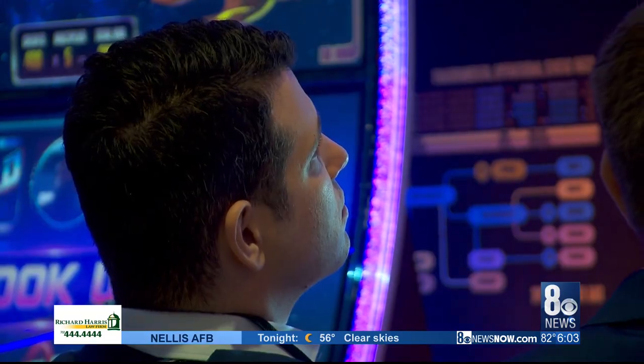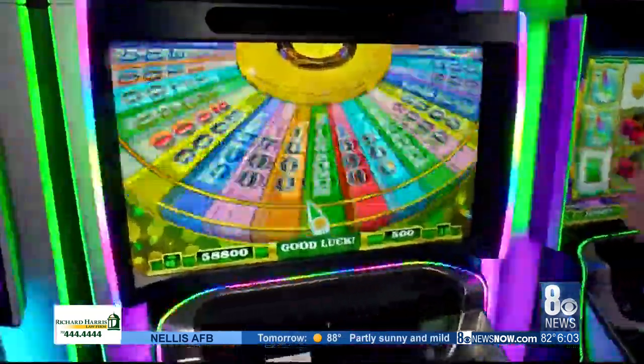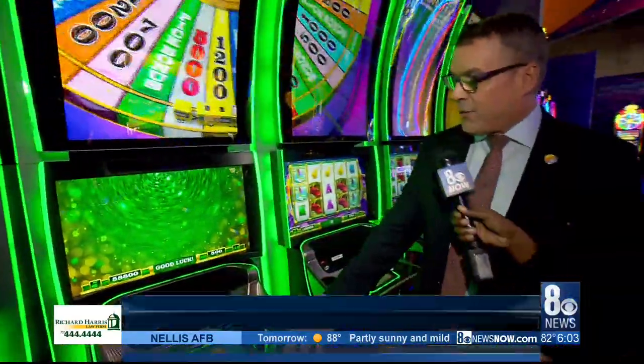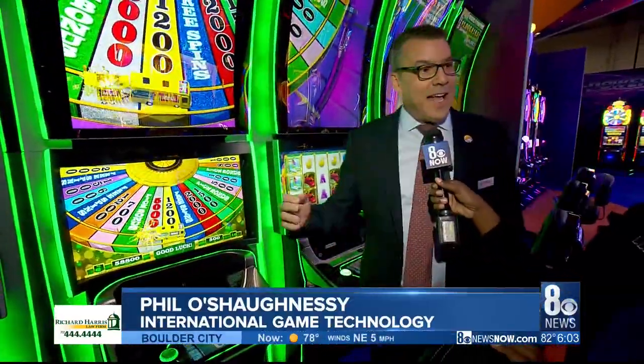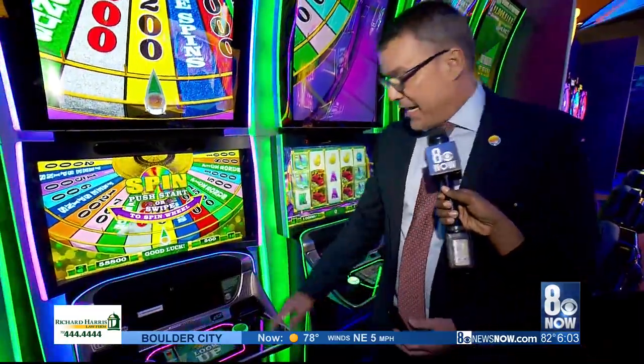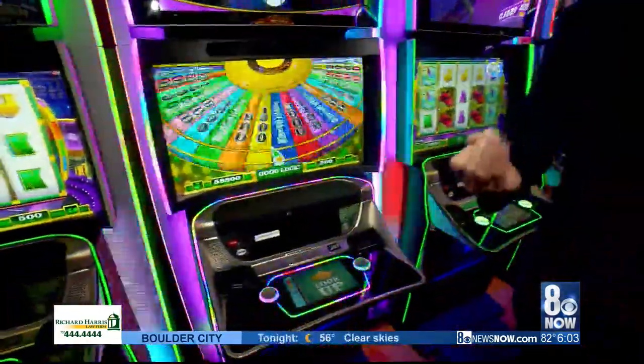Another trend at G2E: making games interactive. That includes this 4D Wheel of Fortune game from IGT. While the player sits in the seat, he or she can actually swat at coins in midair and spin the wheel in midair. It's just absolutely so much fun.